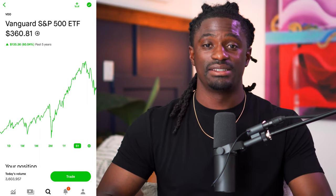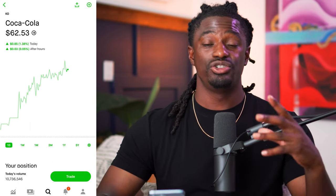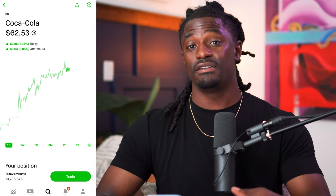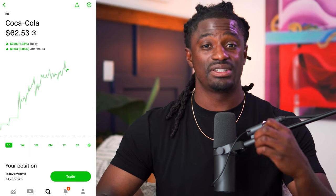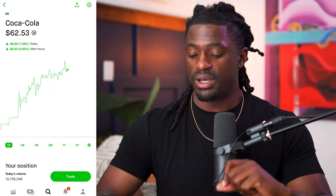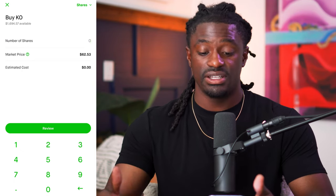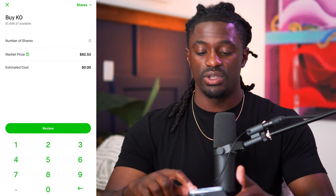The next tip is to use limit orders. On Robinhood you have two options: you can buy at the market price — for example, Coca-Cola is around $62.53 right now — but if you buy 10 shares at market price, they might fill those shares at $62.55. As a beginner investor, you don't want to overpay. You want to set your limit at the exact price you're willing to pay so Robinhood isn't taking even a fraction of a penny more from you.